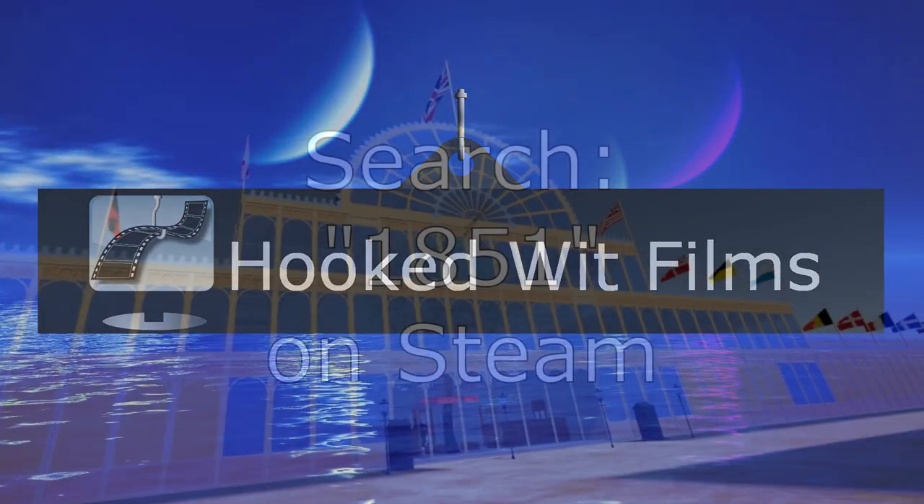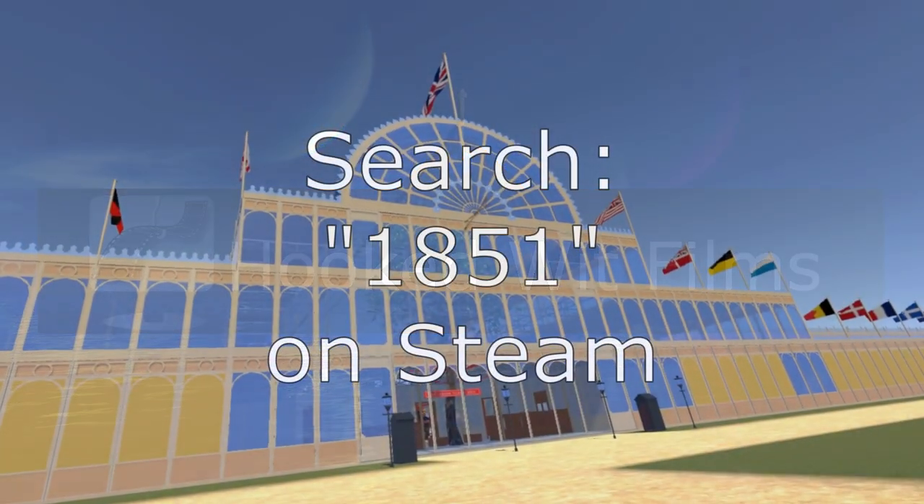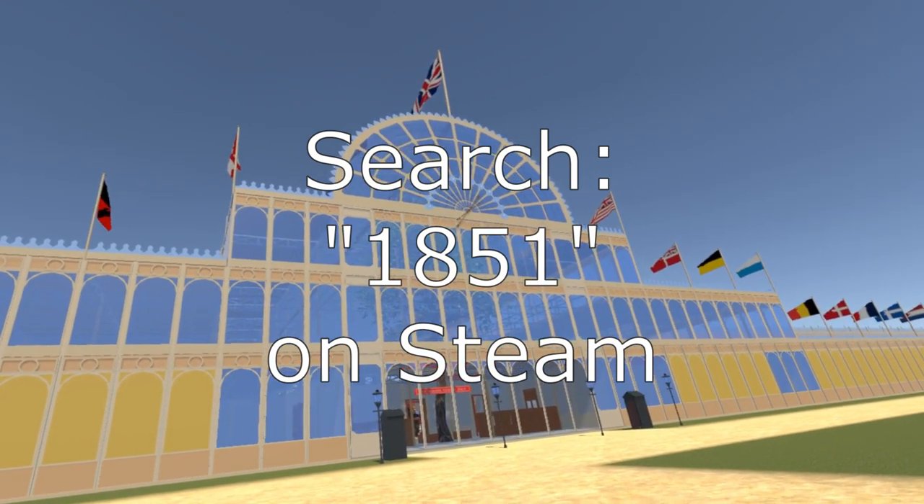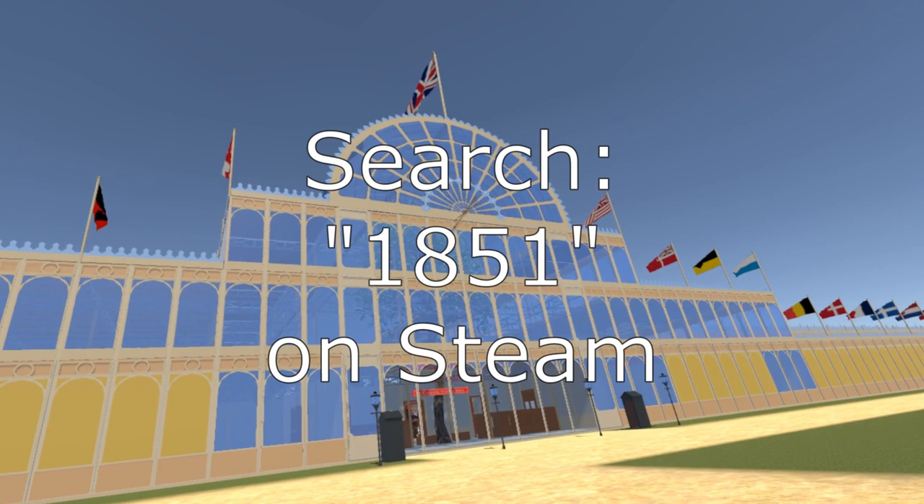To mark the first anniversary since work started to create the Steam VR simulation of the 1851 Great Exhibition, in this video rather than add new exhibits I am going to provide a tour.